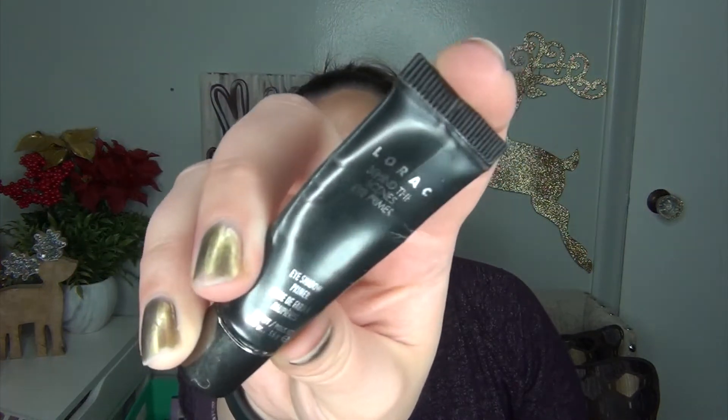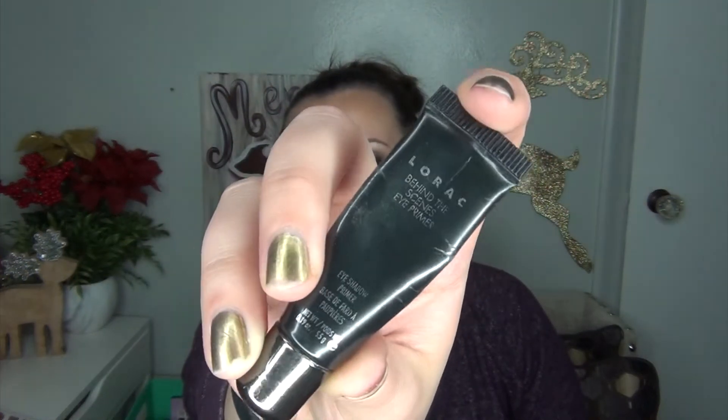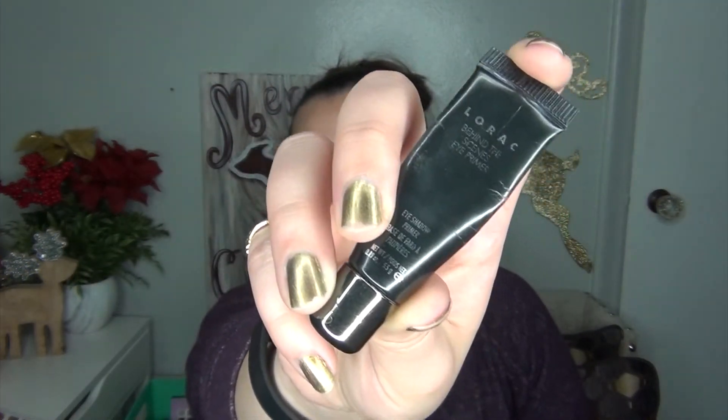Now I'm going to show you three empties. I already showed you one empty of the Nug Face Mask. I have an empty of the Lorac Behind the Scenes Eye Primer — this was from my very first Lorac shadow, the Lorac Pro 1, the original one, and I finally finished this. This is all gone. I can't get any more of it out and I'm not cutting it open to try to get the rest — it's not worth it for me.